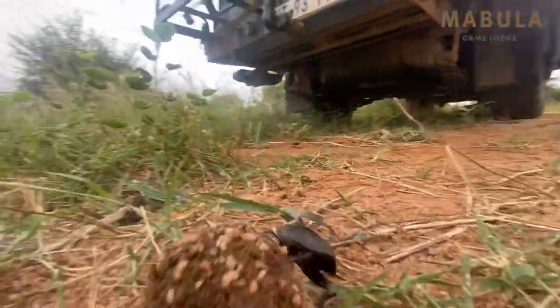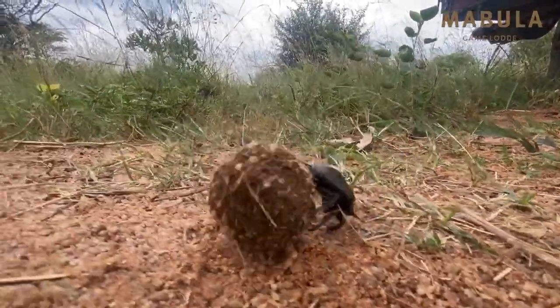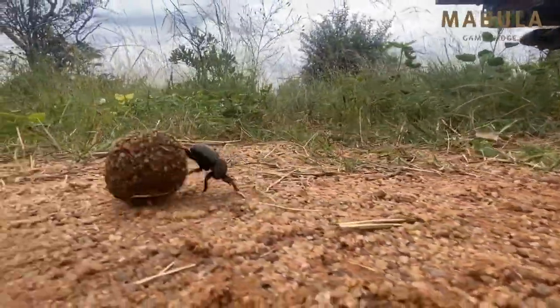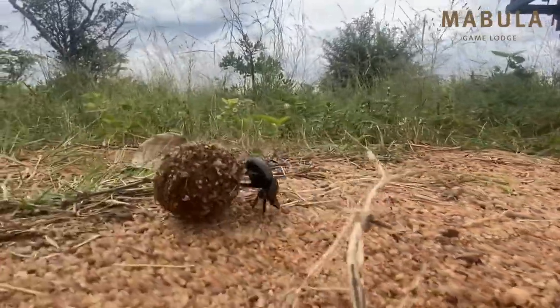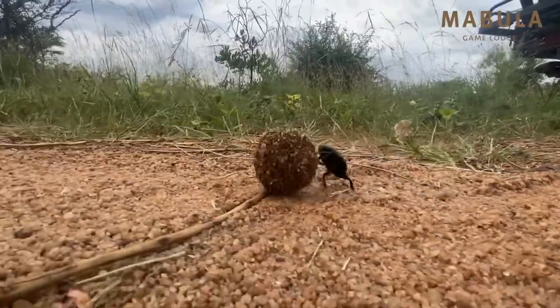As I said, they can navigate very well. They can track their way back to where they buried their first ball, and stack both balls on top of one another at a depth of about a meter deep underground.